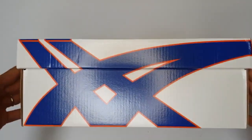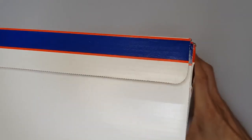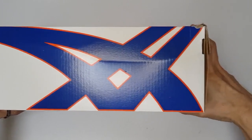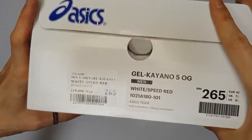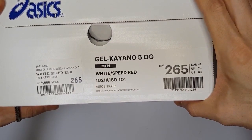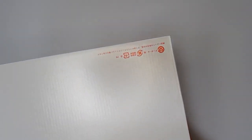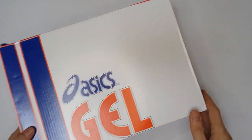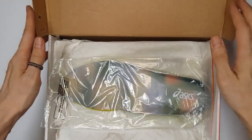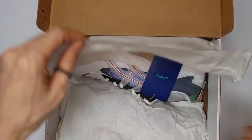The history of the Kayano series starts in 1993 in Kobe, Japan, where Tashikazu Kayano was to make the first Kayano as a hybrid for so-called cross-country training. The shoe should be prepared for both running outdoors and indoor training. The result was the Gel Kayano, which was nicknamed Top of the Running Shoe.